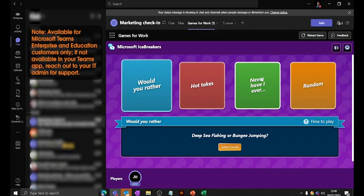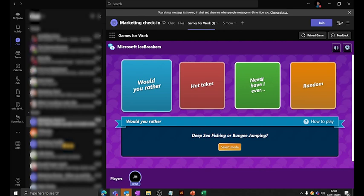When you are in a meeting, you'll be able to play a game with your colleagues — it's a great icebreaker, especially Microsoft Icebreaker.